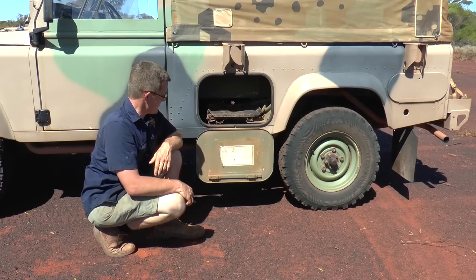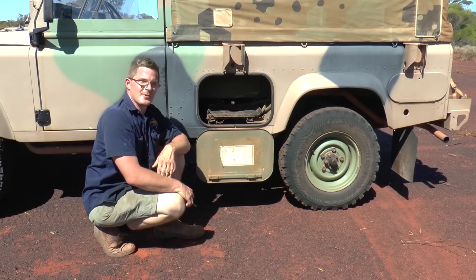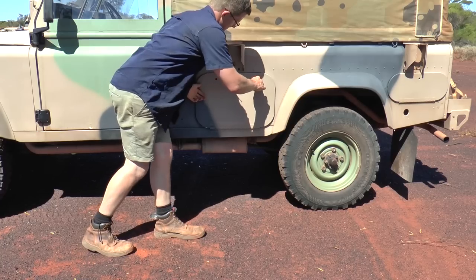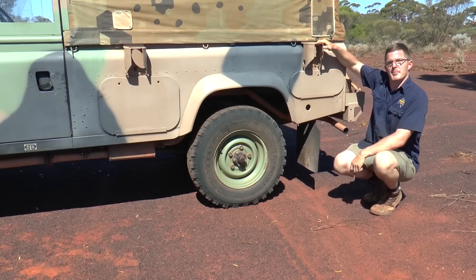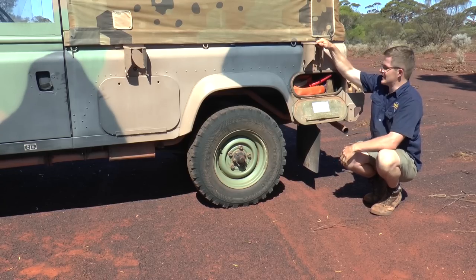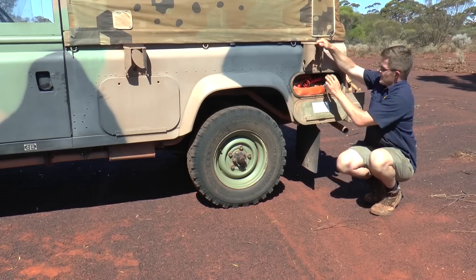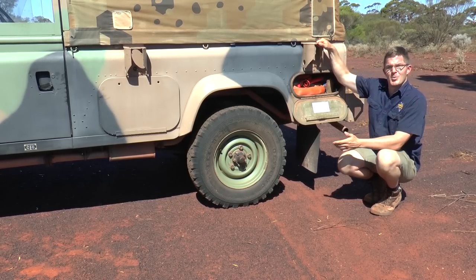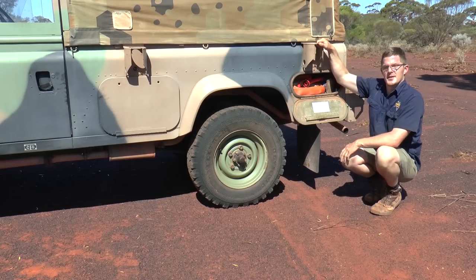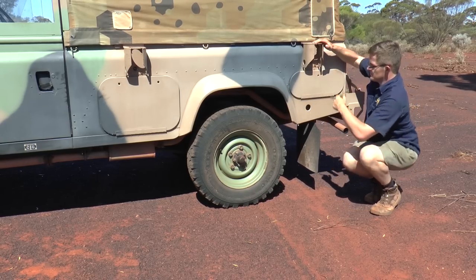Being ex-military it's got all the necessary instructions and safety information to go with it. The vehicle also has another little cubby hole at the back, opened with the same key. This is where I keep my basic recovery gear — my bottle jack, jerry can, funnel, and snatch strap, in case I need to pull someone out or be pulled out. The cubby on the other side is where I keep most of my toolkit. Fantastic, really easy to get to.